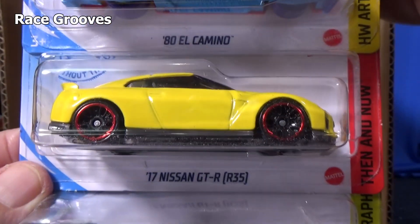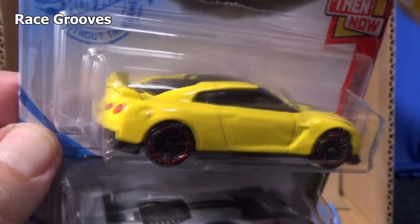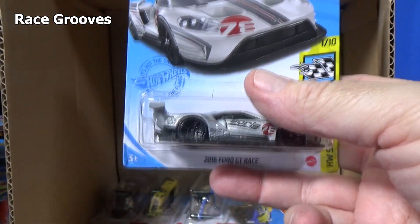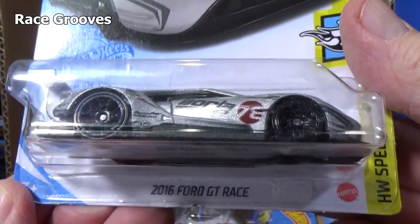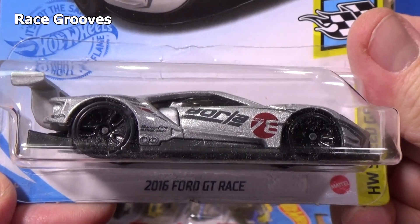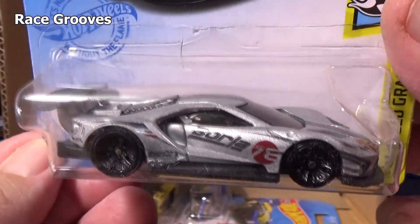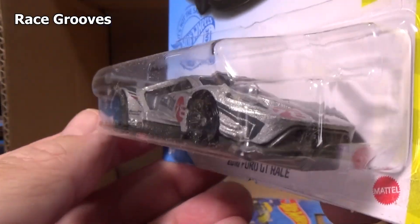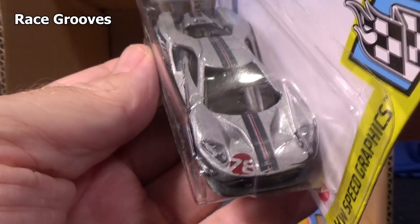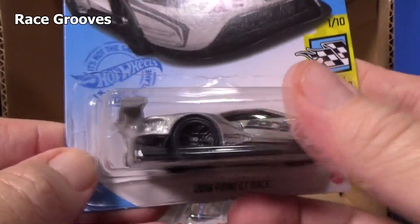17 Nissan GTR R35 — that's a new color, first time I've seen this color. And if you're a fan — if you've watched my videos for a while, you know I like the Ford GT. But this is the 2016 Ford GT Race — low and sleek. Love the Ford GT, but this one is okay. I kind of like the 2005 version of the Ford GT rather than this one.